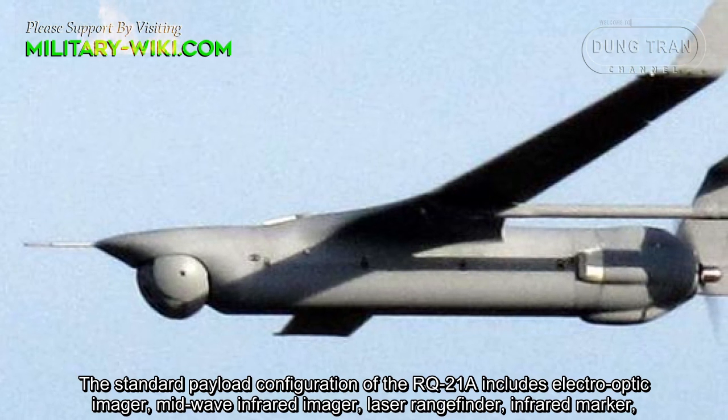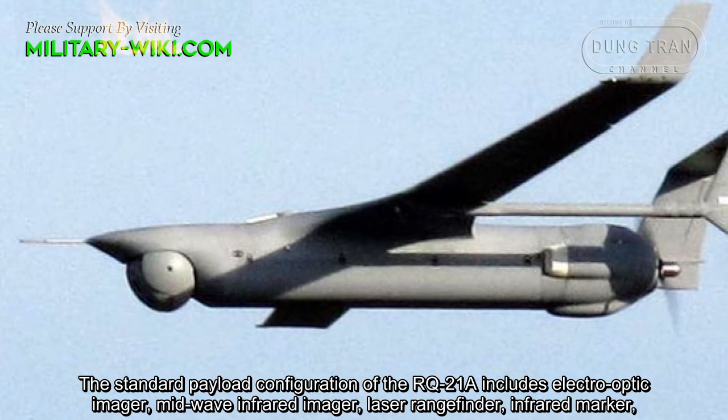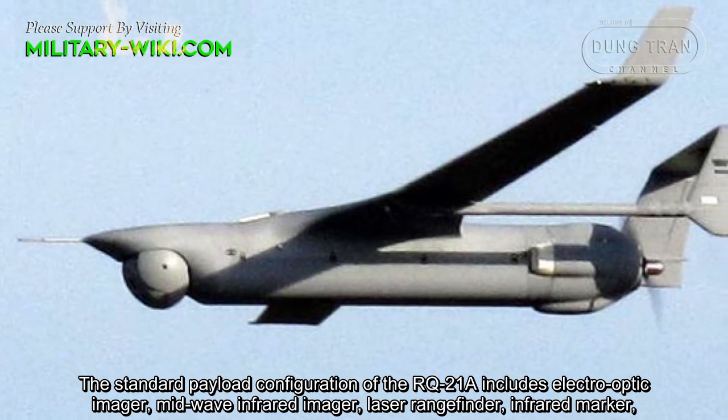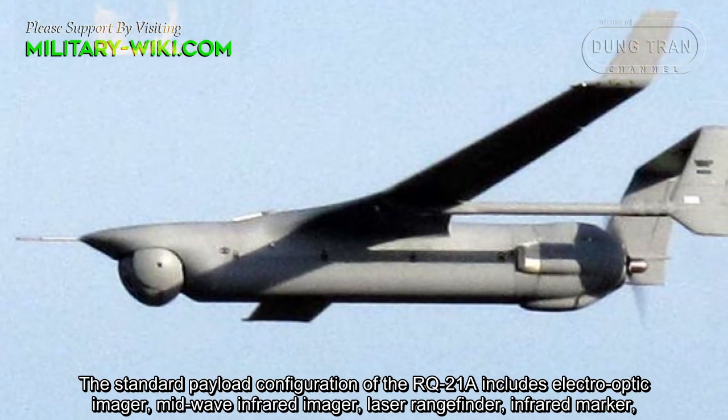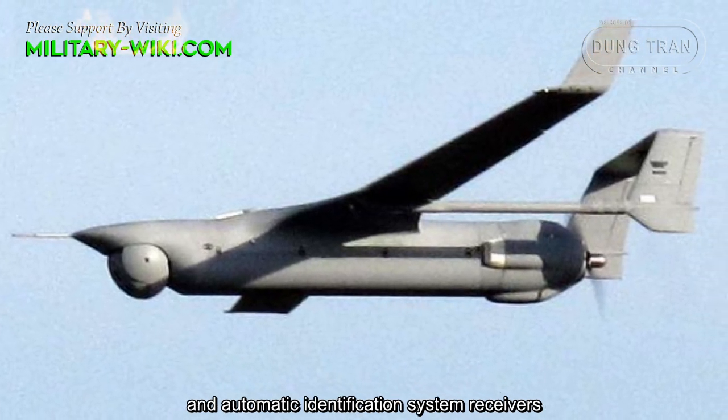The standard payload configuration of the RQ-21A includes an electro-optic imager, mid-wave infrared imager, laser rangefinder, infrared marker, and automatic identification system receivers.